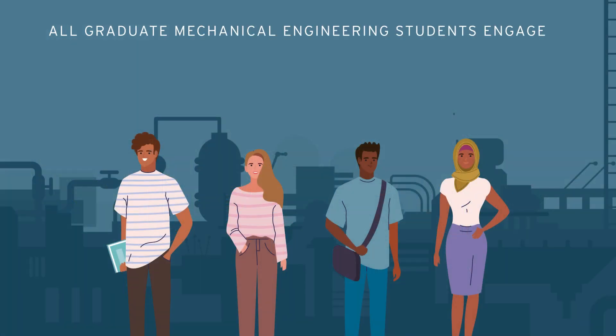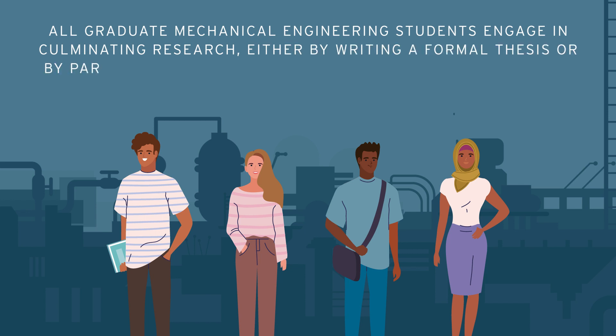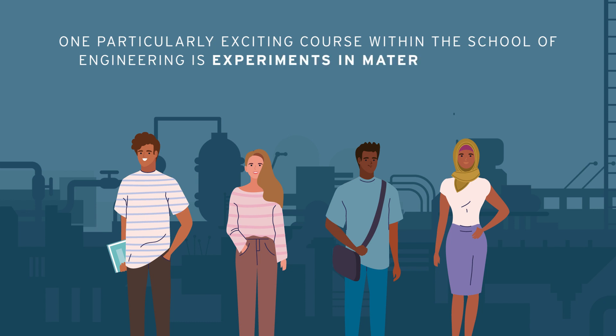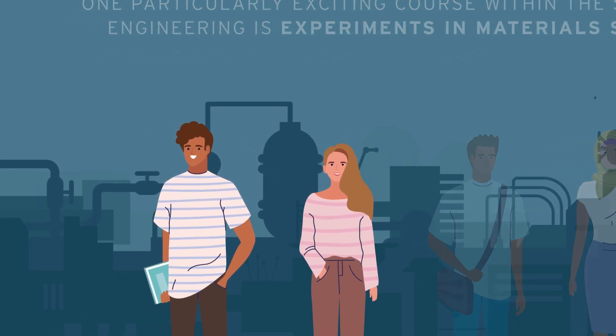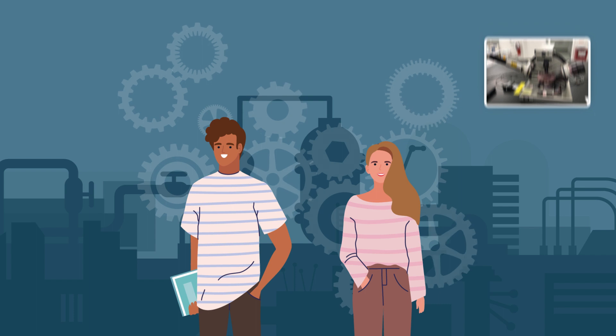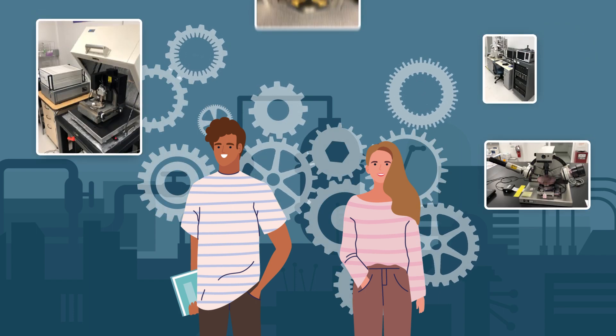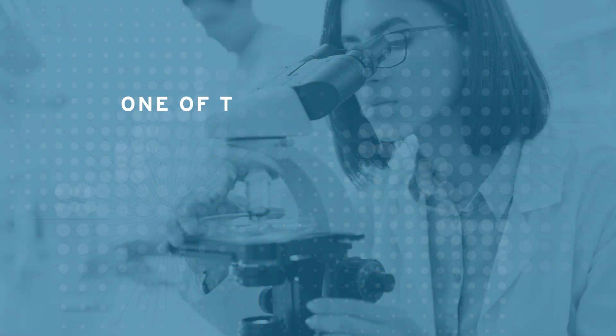Santa Clara students have been collaborating on impactful projects all over the world. All graduate mechanical engineering students engage in culminating research, either by writing a formal thesis or by participating in structured, course-based projects. One particularly exciting course within the School of Engineering is Experiments in Materials Science, during which students perform experiments with highly advanced instruments and techniques.